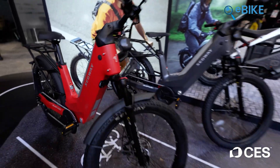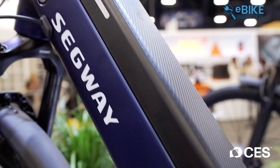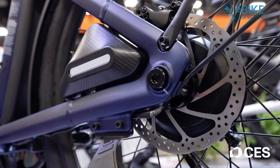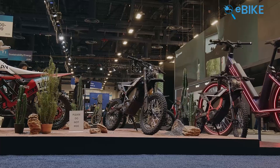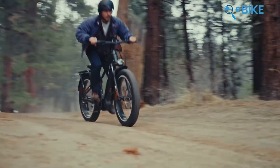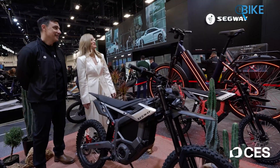CES 2026 didn't feel like a tech show trying to impress us. It felt like a show that was finally paying attention to how we actually ride. Instead of chasing louder motors and bigger batteries, e-bike brands focused on comfort, control, and the small details that matter once the ride begins. Smoother power, smarter assistance, and designs that fit real routines, real streets, and real lives. These aren't just new bikes — they're ideas shaped around people, and they hint at how riding could feel in the years ahead.